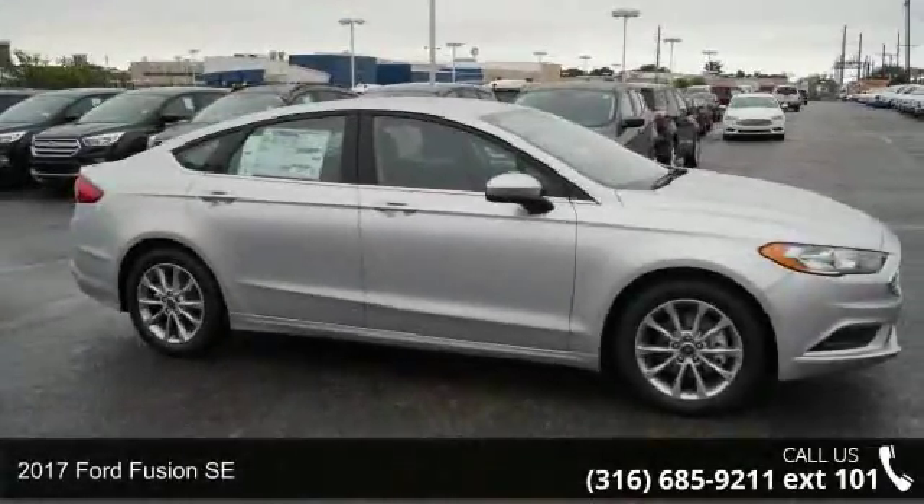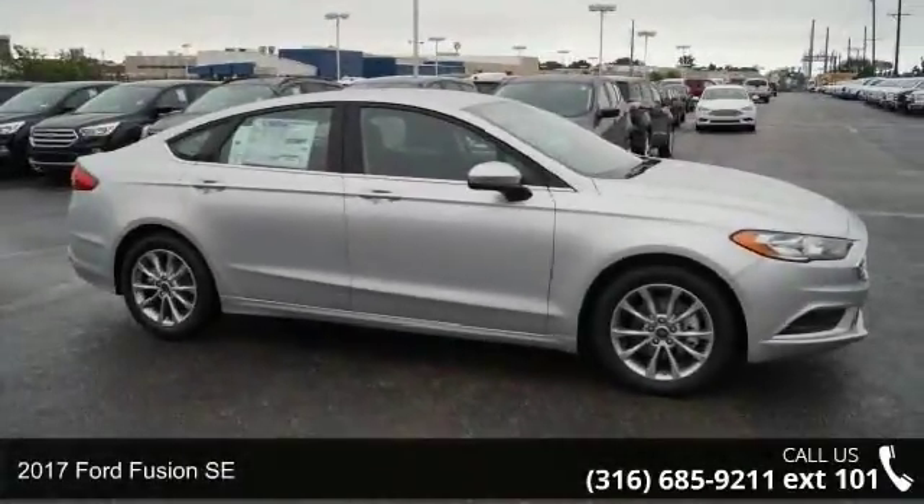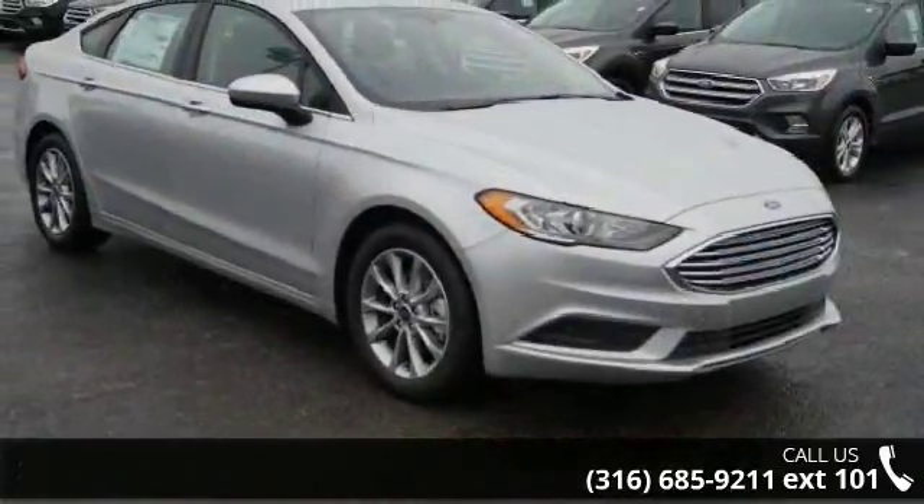Step into the 2017 Ford Fusion SE. If you are looking for a first-rate auto, this one could be yours today.